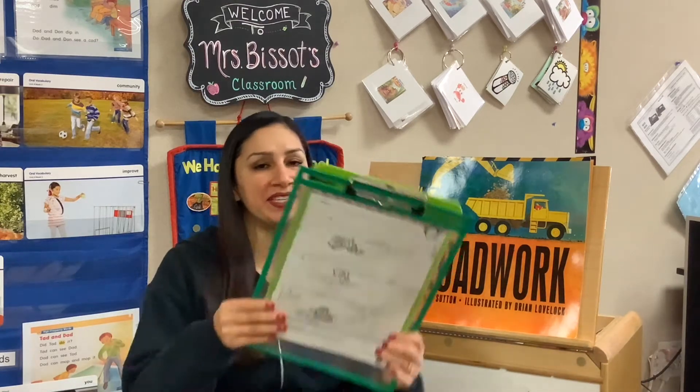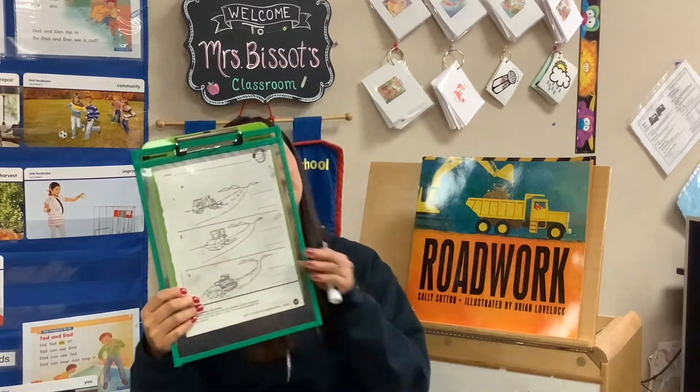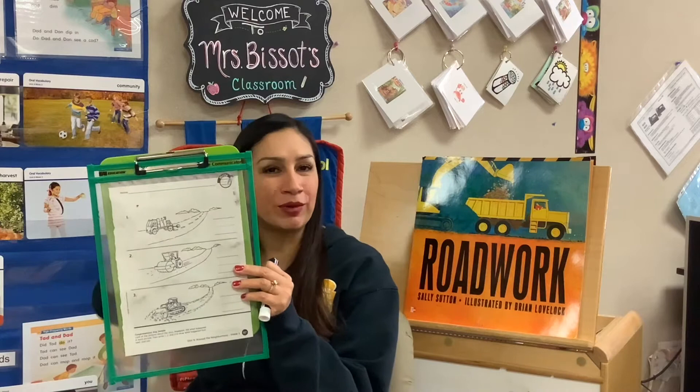Now page 117 looks like this. And the first thing we always do on our paper is to please write your name — write your name on the top of your paper. And I will write mine while you write yours.